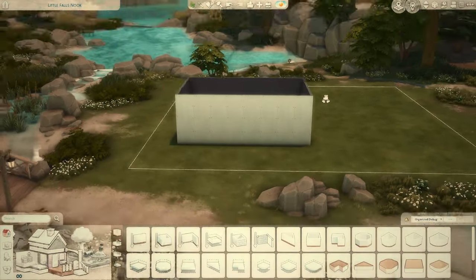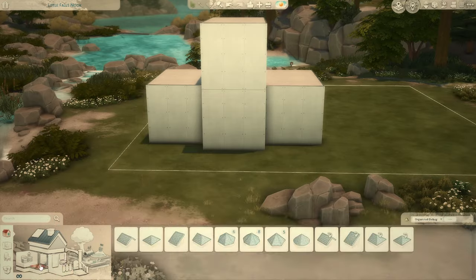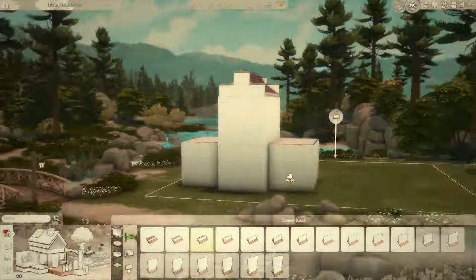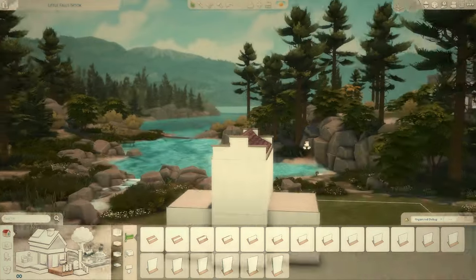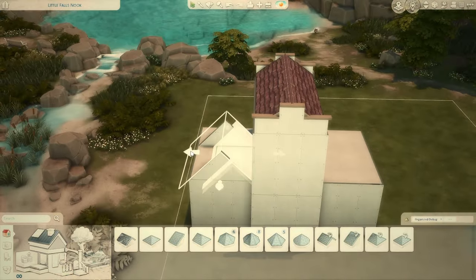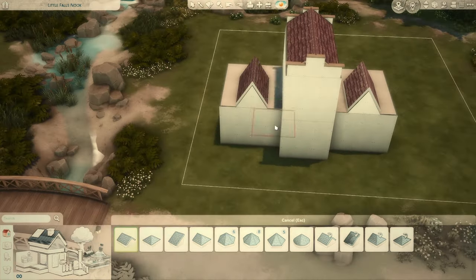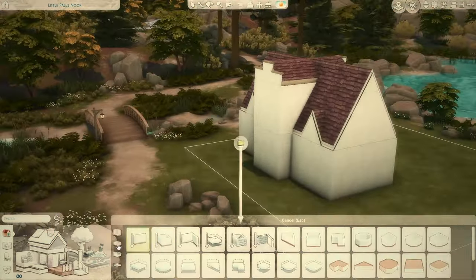Hello! Today I'm building in Copperdale and this is a build for a collab called the Simlish Chronicle collab, hosted by Purple Cat Simmer. We were asked to make a build from any decade or century. I was originally going to do something medieval, but I decided to go with a house inspired by Washington Irving's Sunnyside in Tarrytown, New York.